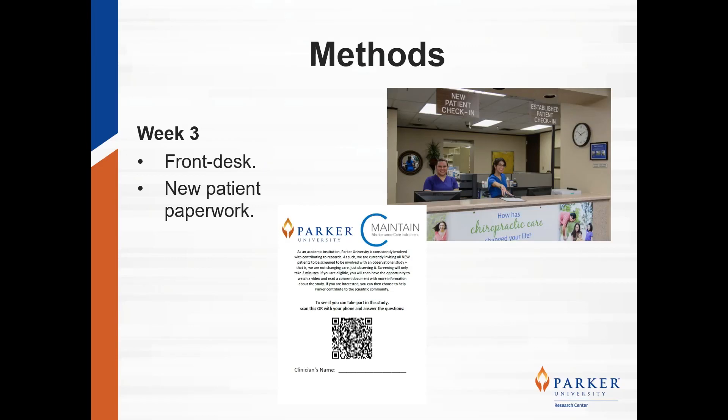Starting at week three, a new handout was developed specifically for distribution from the front desk staff. This handout included the screening QR code survey as well as a brief introductory paragraph regarding the study. It also included contact information for the research personnel if the patients had any further questions. The front desk staff were also instructed to fill in the appropriate clinician's name for the patient and include this handout in all new patient paperwork.